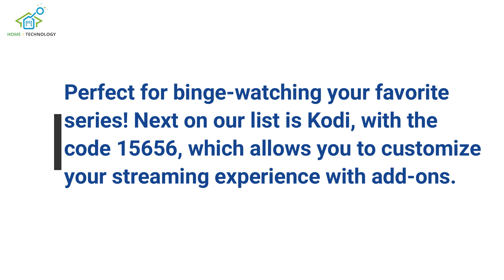Next on our list is Kodi, with the code 15656, which allows you to customize your streaming experience with add-ons.